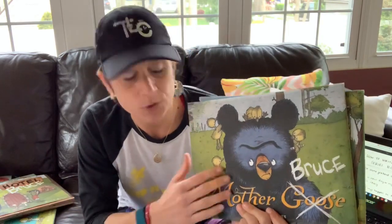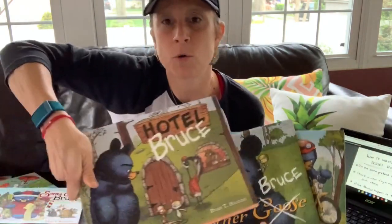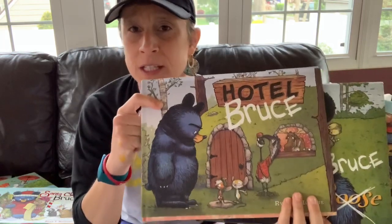Let me think about this in the Bruce series by Ryan T. Higgins — what did he do? Well, first of all, he came up with characters that are in every story. Bruce, the main character, is absolutely in every story. Characters like the geese or the mice or many of the other woodland creatures appear in each and every Bruce book. Another thing he did: he made sure that each book was a different day. One tool you will be able to use to help you write these series fiction books is an anchor chart.